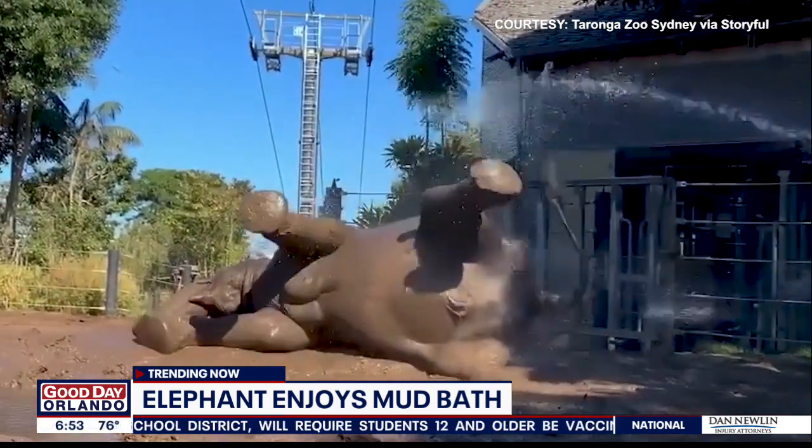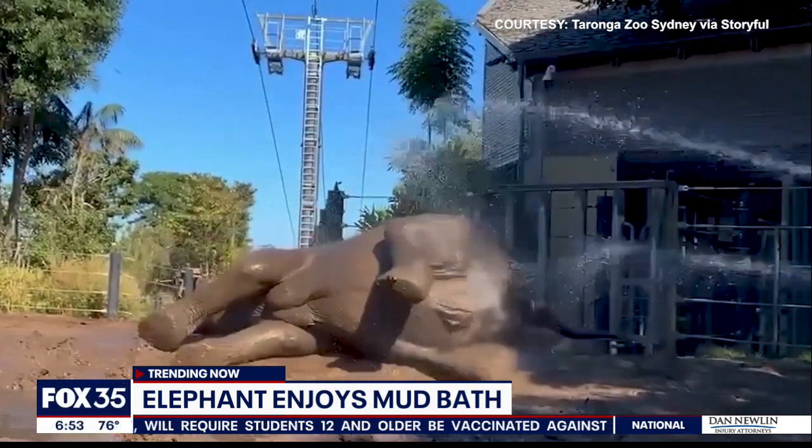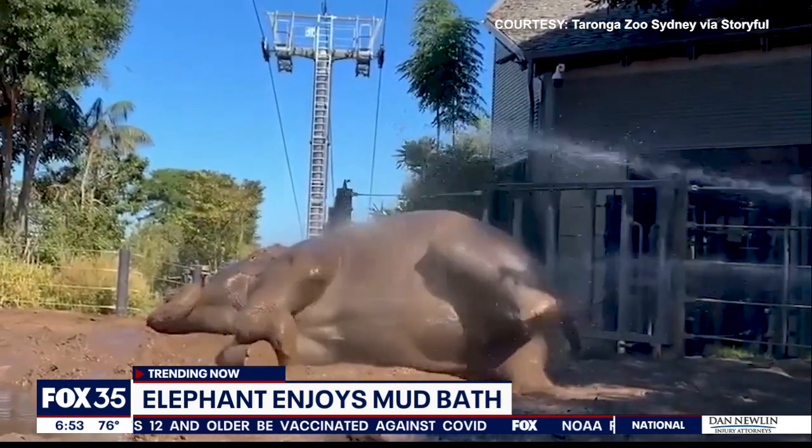You can see her rolling around in the mud as she is hosed down in the sun. That's good stuff. Like best day ever — doesn't seem to want to move either. So cute.